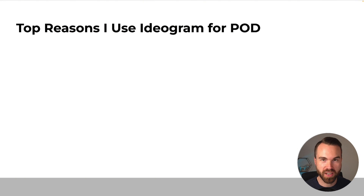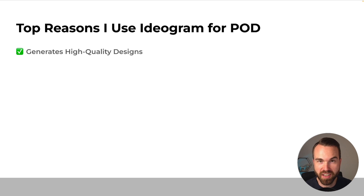Here are my top reasons I use Ideogram for POD. First and most importantly, it generates high quality designs. If it produced a lot of designs with mistakes — like small graphic errors or spelling mistakes — it just wouldn't make sense to use it. Since version 2.0, Ideogram produces high quality designs, and version 3 even topped that. It's also optimized for print-on-demand: in the settings you can set your style to 'design,' and with the right parameters in your prompt, you get a typical POD design that sells really well. I really think they trained Ideogram on a lot of good POD designs.